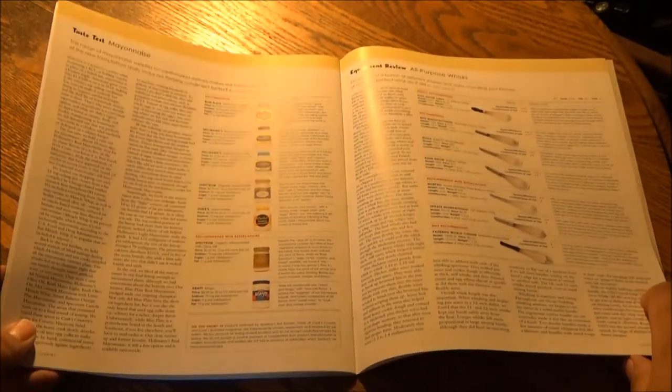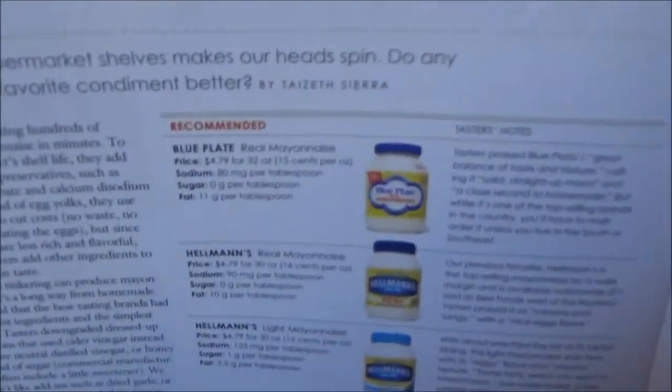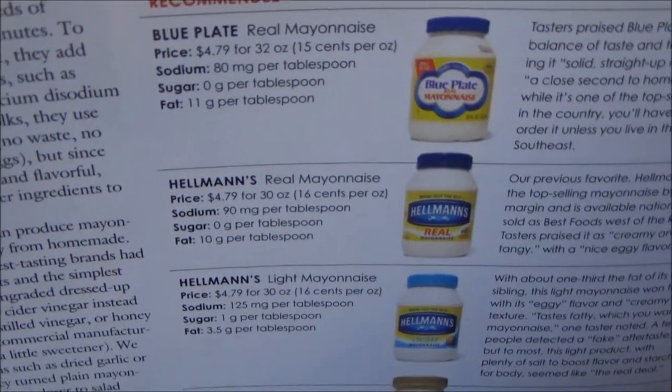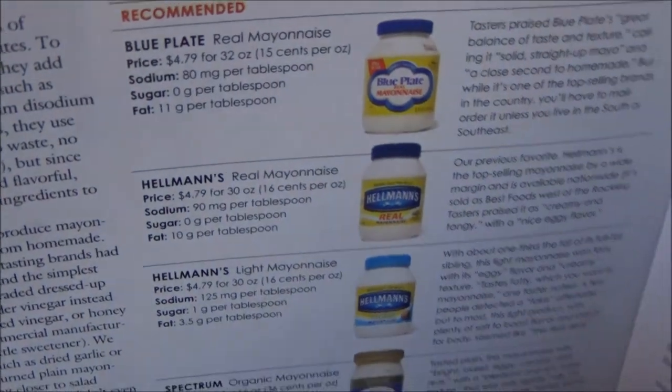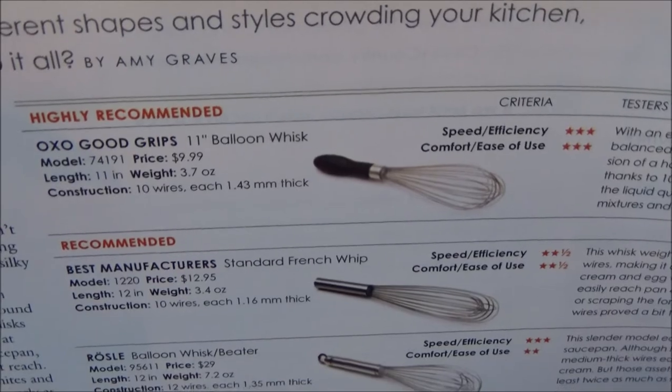Taste test: the mayonnaise — a quick review of all-purpose whisks. Recommended mayonnaise: Blue Plate Real and, of course, your classic Hellmann's, both the real and the light. The best all-purpose whisk: OXO Good Grips 11-inch balloon whisk at $9.99.